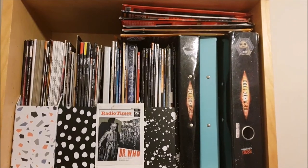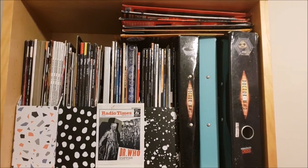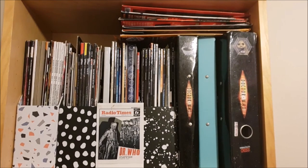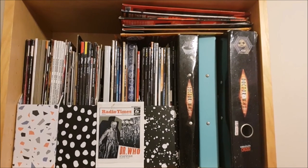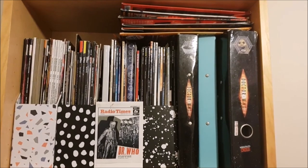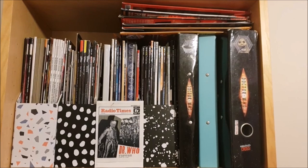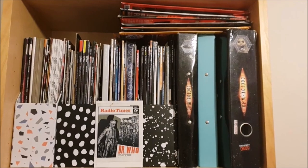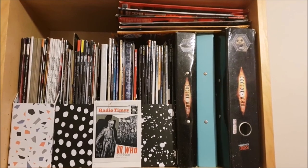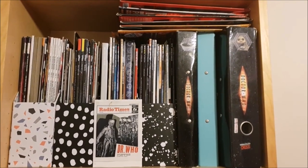The final bookcase I have that is solely Doctor Who is where I keep all my magazines. The top shelf holds cardboard-cased magazines and then I have four magazine files. Inside the first one are Torchwood magazines, the one next to that is miscellaneous — mostly sci-fi now though. The third one is miscellaneous again and then the fourth one is all my SFX magazines with Who covers, and the two folders on the right contain issues of Doctor Who Weekly and Doctor Who Monthly.